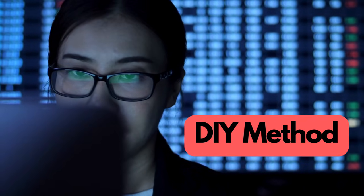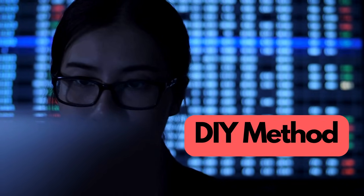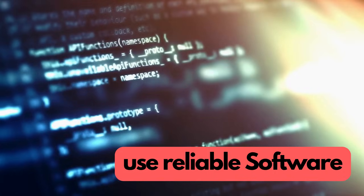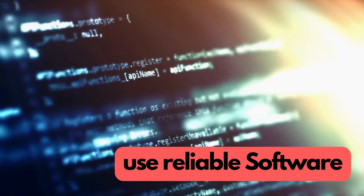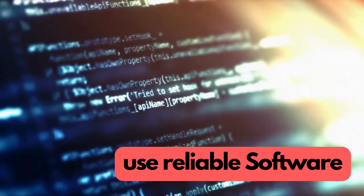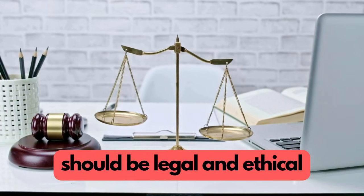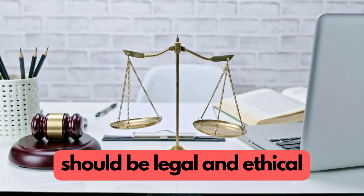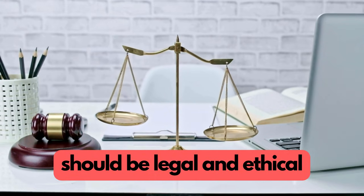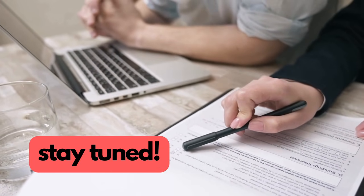For those who are a bit tech-savvy, there's also the DIY method using unlocking software. This requires a bit of technical knowledge, as you'll be downloading and using software to unlock the phone yourself. It's crucial to use reliable software to avoid any potential harm to your device. Research thoroughly and follow the software's instructions step by step. Remember, unlocking your phone should always be done legally and ethically, respecting the terms of your contract with your carrier and the law. This ensures you stay out of trouble and keep your device safe and functioning.